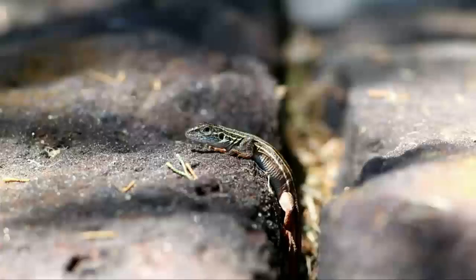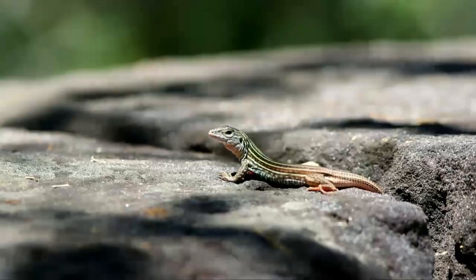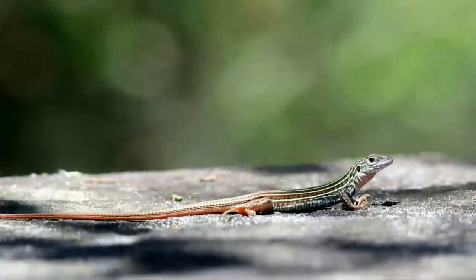The Texas Spotted Whiptail, seen throughout a large portion of Texas, in sunny, open habitats, parks, and even yards. They continually regulate their internal body temperature by basking in the sun or seeking shade.